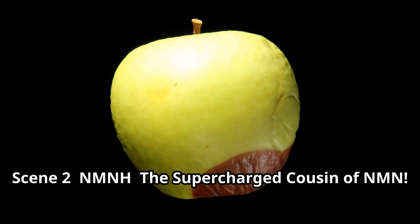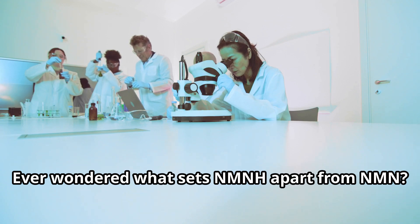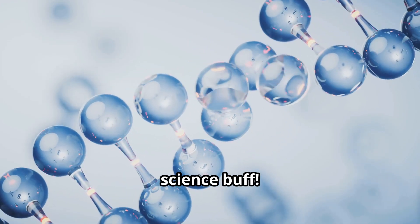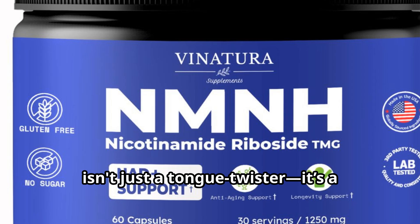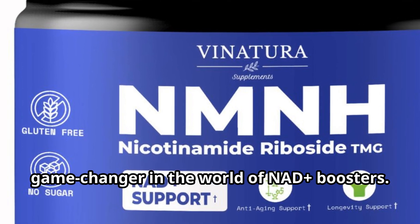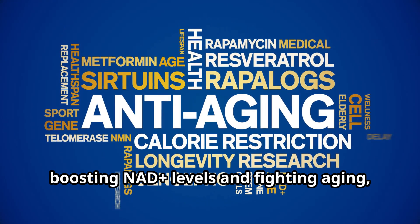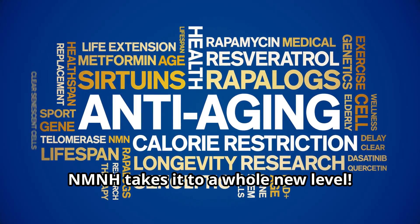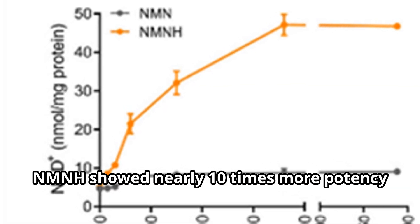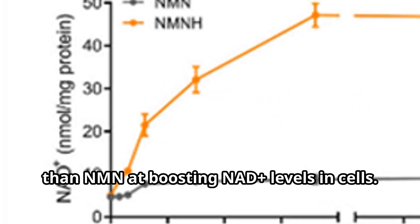NMNH — the supercharged cousin of NMN. Ever wondered what sets NMNH apart from NMN? NMNH, or reduced NMN, is a game changer in the world of NAD+ boosters. While NMN is already famous for boosting NAD+ levels and fighting aging, NMNH takes it to a whole new level. In head-to-head comparisons, NMNH showed nearly 10 times more potency than NMN at boosting NAD+ levels in cells.